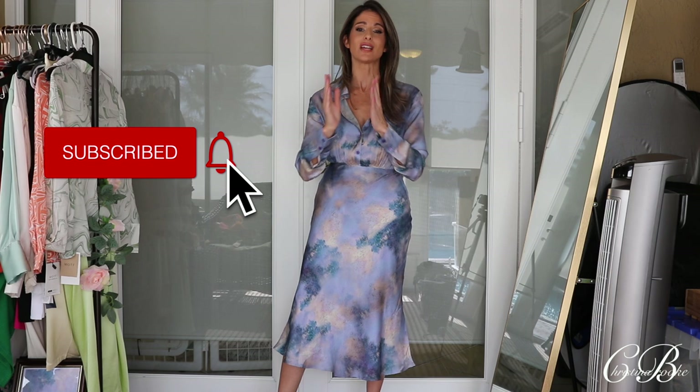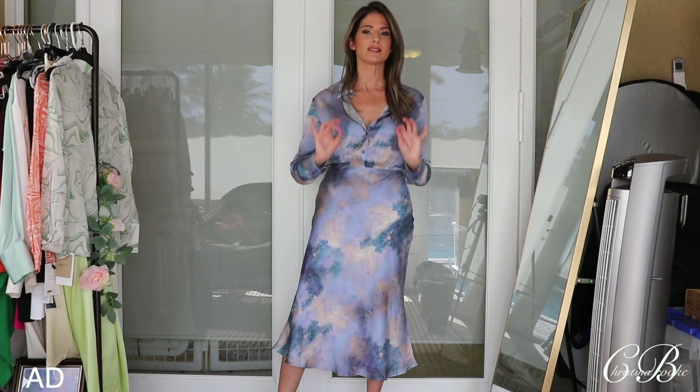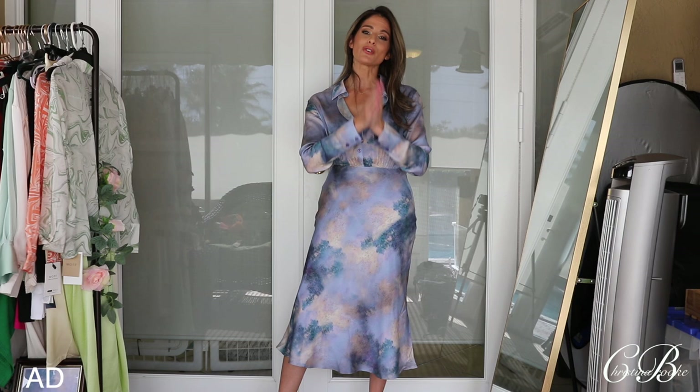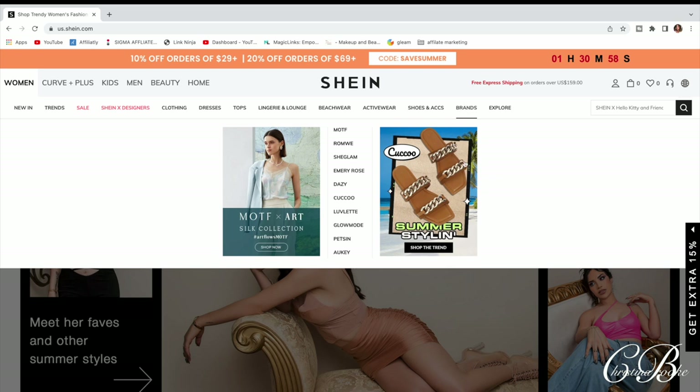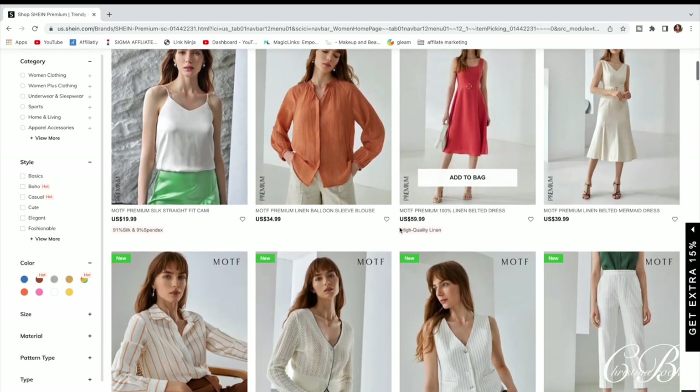Today's video is sponsored by MOTF, so thank you so much to Motif for sponsoring today's video. Every single one of the pieces I'm going to be showing you guys today is gorgeous silk amazingness. It's such a fun, unique way to show off these paintings in really pretty garments. If you guys are interested in shopping MOTF, it's really easy — they're found on the Shein website. Just go to the Shein website and look for MOTF; you can tell it's the MOTF line because it will say MOTF in the description.